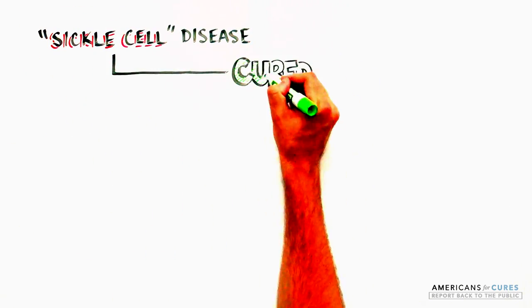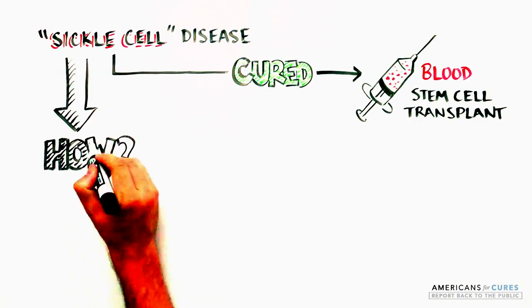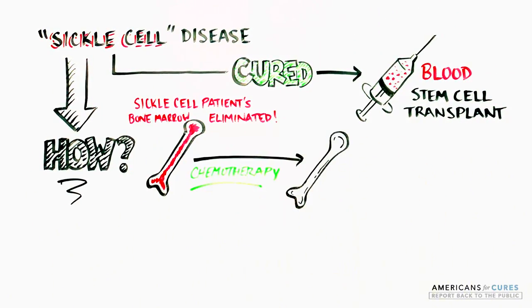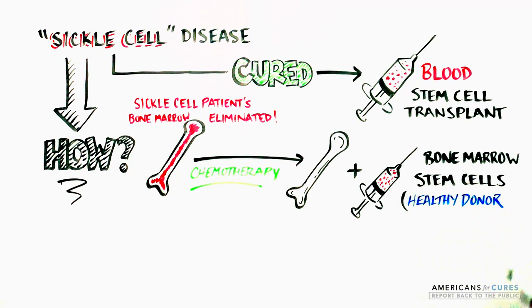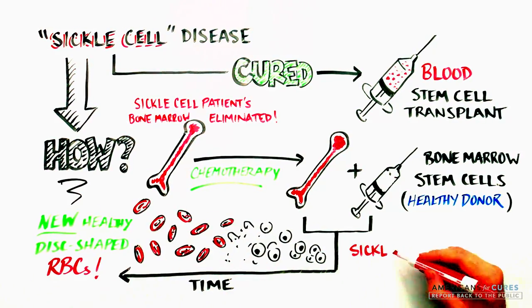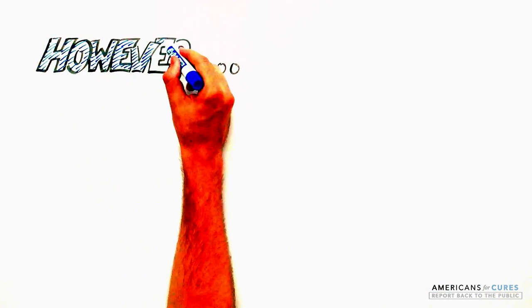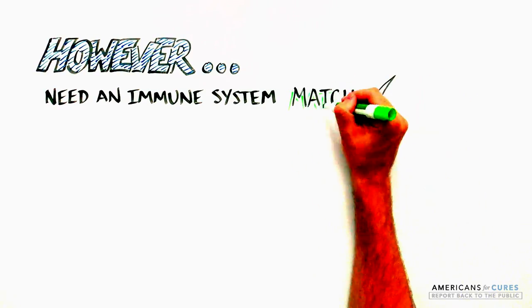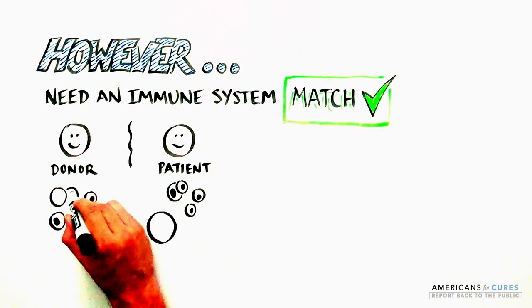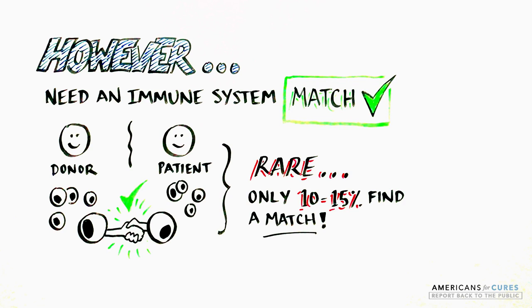Sickle cell disease can be cured by blood stem cell transplantation, where a patient's diseased bone marrow — where the red blood cells are produced — is eliminated and blood-forming cells, including stem cells from the bone marrow of a healthy donor, are introduced. Over time, they will produce healthy disc-shaped red blood cells to replace the sickle ones, curing SCD. However, access to bone marrow from someone who is a perfect immune system match is extremely rare. Only 10 to 15 percent of sickle cell patients find that perfect bone marrow to cure their disease.